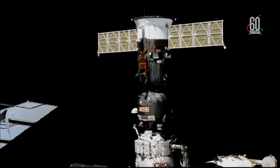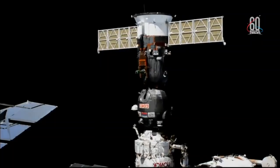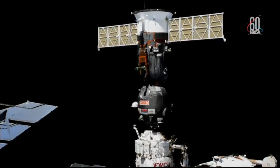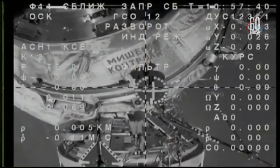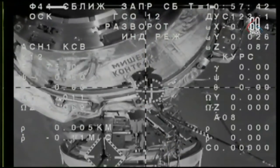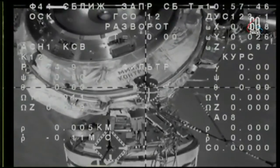Getting confirmation the undocking command has been sent and the hooks are driving, so they're beginning to retract. It takes about a minute and a half. And separation — separation confirmed at 2:57 a.m. Central Time, 3:57 a.m. Eastern Time, with the station flying 255 statute miles over Madagascar.